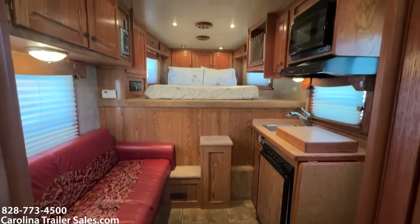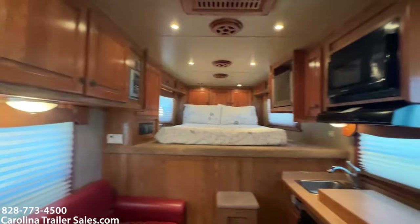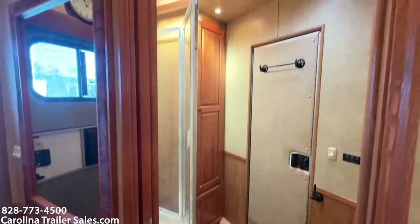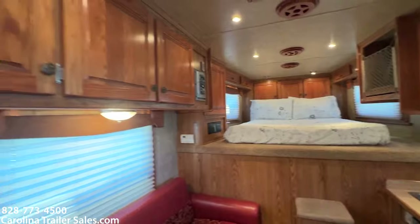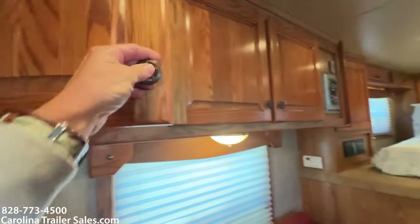Super nice, clean trailer. Great size. Eight-wide gives you the extra space on the floor. It's very well taken care of — there are no issues with this trailer. It's in great shape. A lot of storage here — all these cabinets, and it does still have the books.